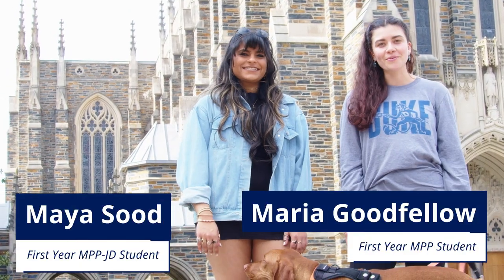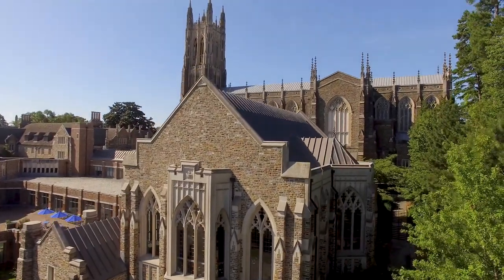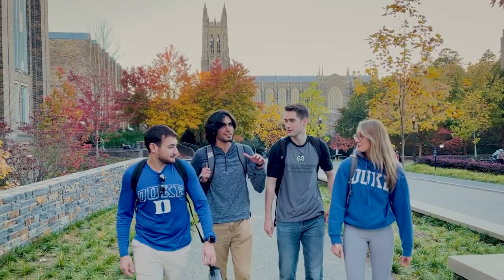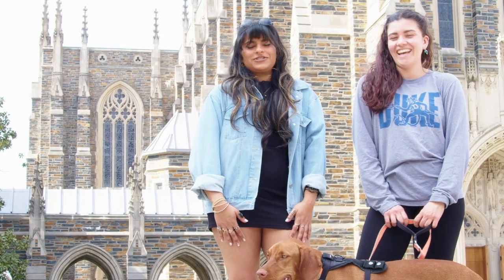This is Duke Chapel, which is really the heart of campus. It's wonderful to come here, sit in front of the chapel, have lunch, or pick a study spot on campus where you can see it, like in the Student Health Center. The picturesque trees and the pretty architecture make it the perfect place to romanticize those awful study days or just grab a picnic with friends.